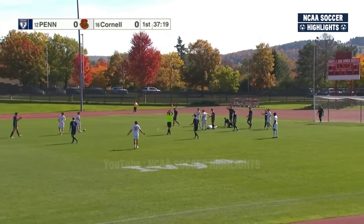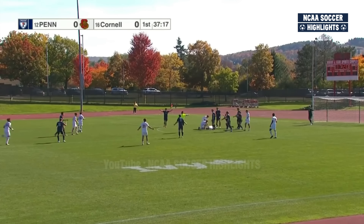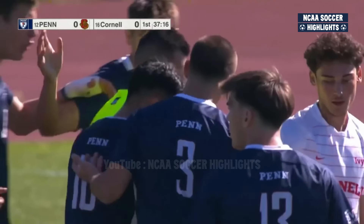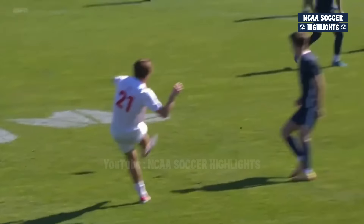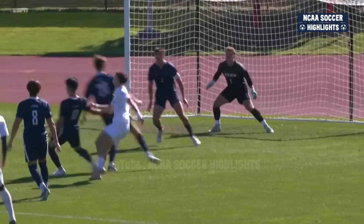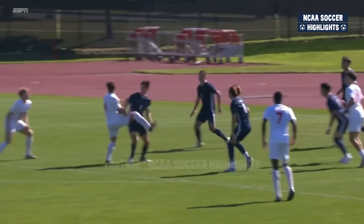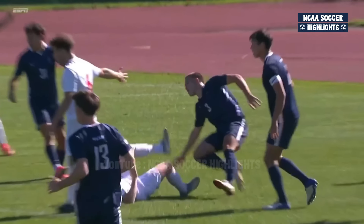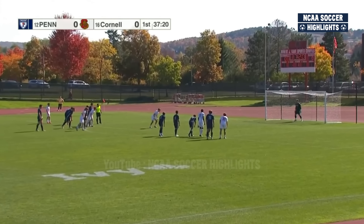Is there a penalty here? We've got a stoppage and a point to the spot. Wasn't sure which way the referee was going to go with both players going up for it. Penn thought it was going to be the other way as well. But a penalty here for Cornell. It starts with really clever movement at the last second from the player ranked in the midseason rankings by Top Drawer Soccer.